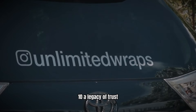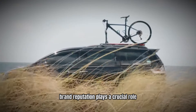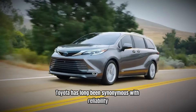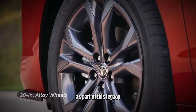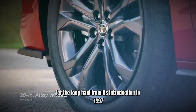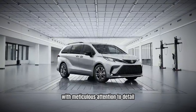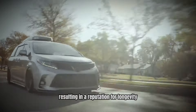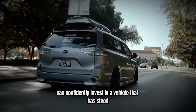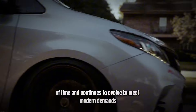Number 10: A Legacy of Trust. When families consider a vehicle, brand reputation plays a crucial role. Toyota has long been synonymous with reliability and durability. The Sienna, as part of this legacy, provides families with a vehicle they can depend on for the long haul. From its introduction in 1997, the Sienna has been engineered with meticulous attention to detail, resulting in a reputation for longevity and low maintenance costs. Buyers can confidently invest in a vehicle that has stood the test of time and continues to evolve to meet modern demands.